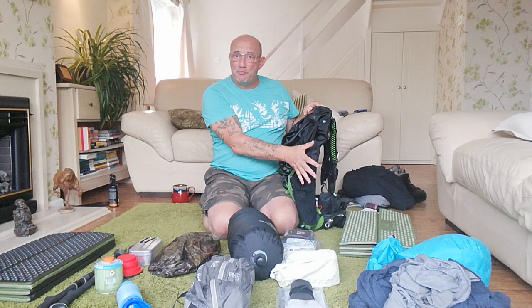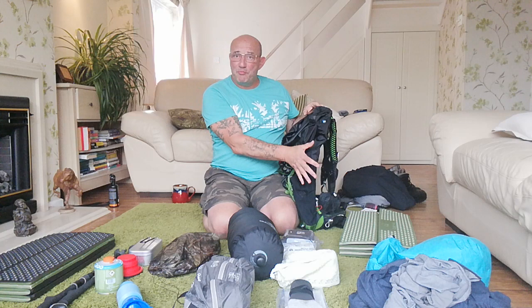The bag has no brain on it - I've taken that off. I've also taken off all the cinch-down cords all the way around to give myself some extra room.